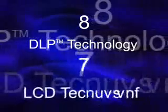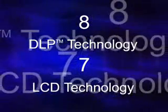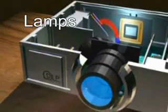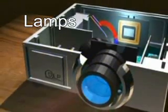Eight projectors using DLP technology and seven projectors using LCD technology were tested in the second study. In this study, lamps were replaced during scheduled intervals rather than upon lamp failure.